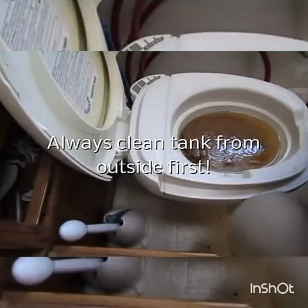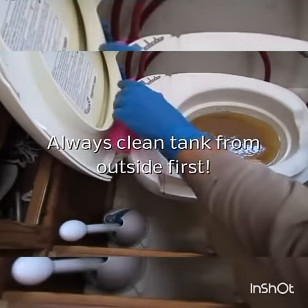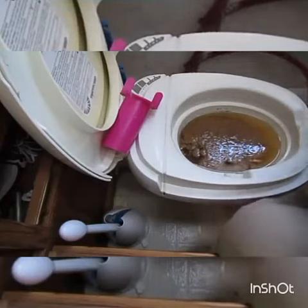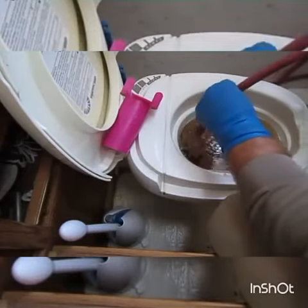Okay, we got a hose going in from the outside. Now we're going to put our johnny chalk in. One of the easy ways to do that when it's this dirty is put your hose down.